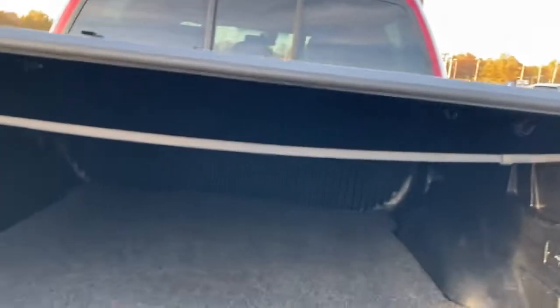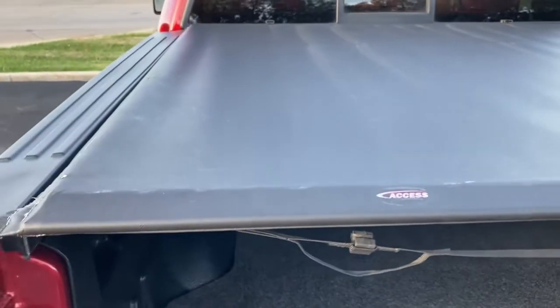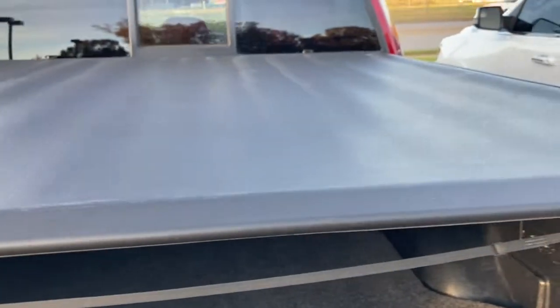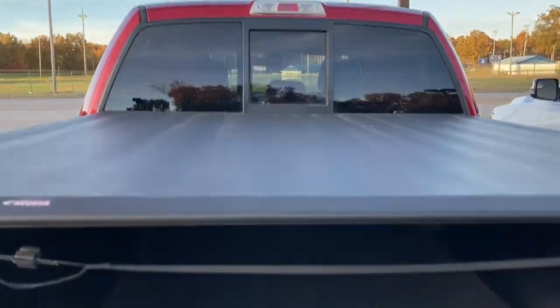I'm going to go ahead and open that up so you can see — it's got the bed liner in it, the Ford bed liner, and then it's got a bed rug on top of that. You have the Access brand folding bed cover. It's also got a power rear window, as well as the factory pull-out step.